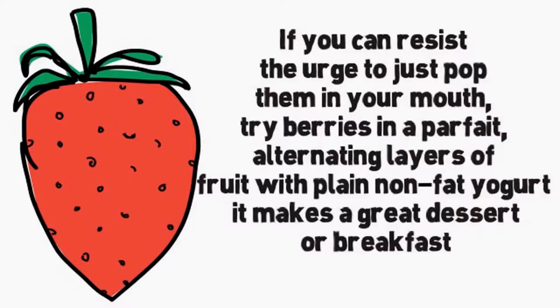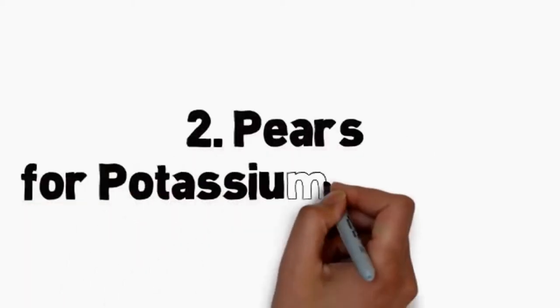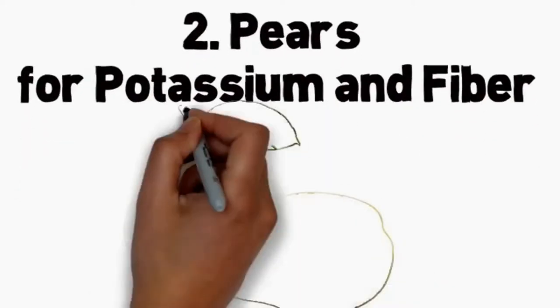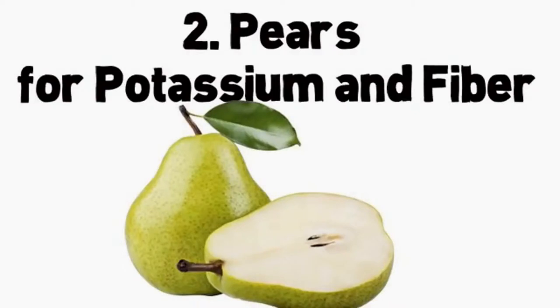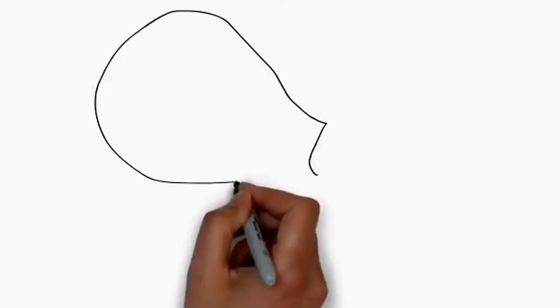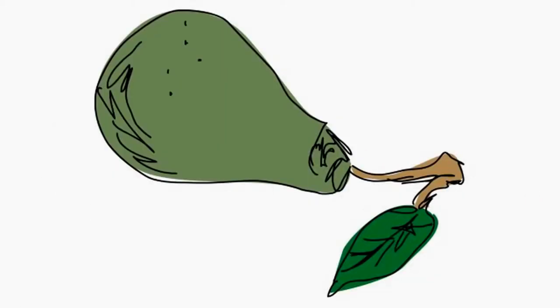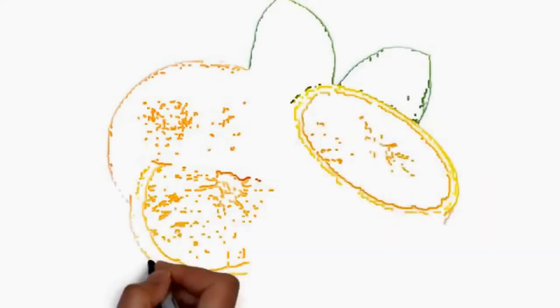If you can resist the urge to just pop them in your mouth, try berries in a parfait, alternating layers of fruits with plain non-fat yogurt — it makes a great dessert or breakfast. Number 2: pears for potassium and fiber. Pears are a low-carb fruit and a wiser addition to your diabetes meal plan. They are a good source of potassium and fiber. Unlike most fruit, they actually improve in texture and flavor after they're picked. Store pears at room temperature until they're ripe, then refrigerate.